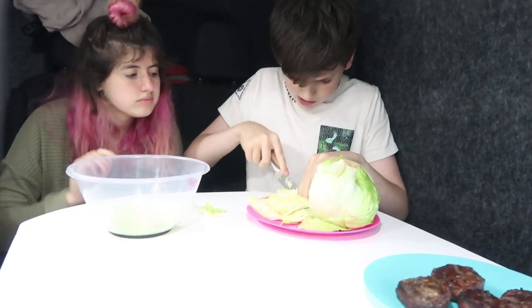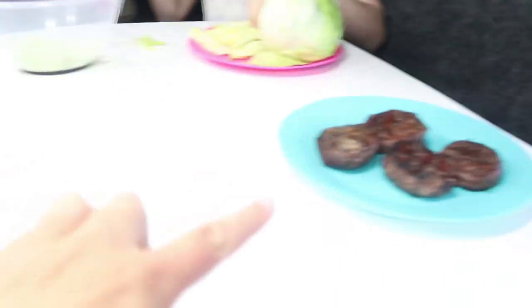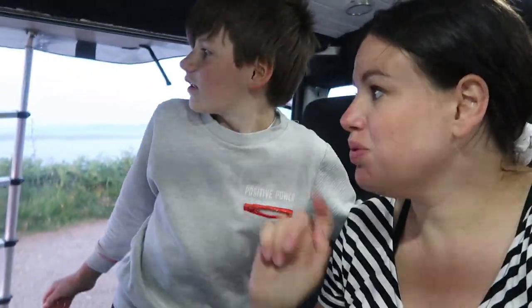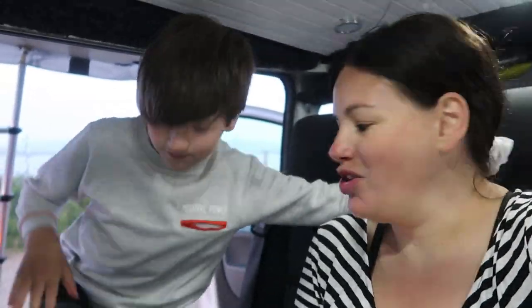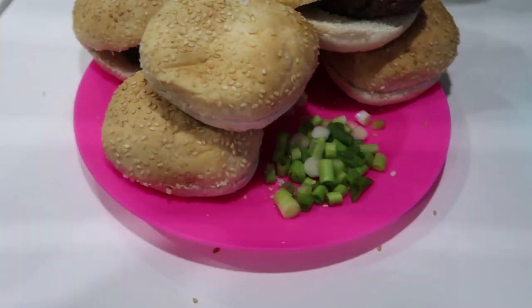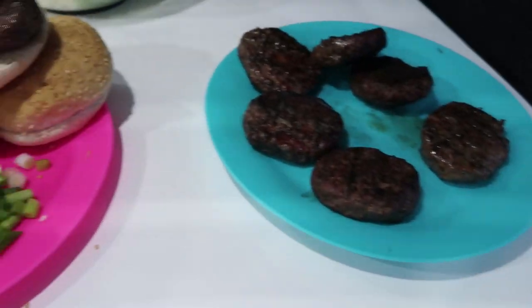Dion and Sean are doing the lettuce for the burgers, there are the burgers that just came off the barbecue, and me and Logan are doing the spring onions — they didn't have any red onions at the shop. It's cold outside because we're right next to the sea. So we have our lettuce, buns, spring onions, burgers that Sean cooked on the barbecue, and some sauce — we're going to sit in the van and have tonight's tea.